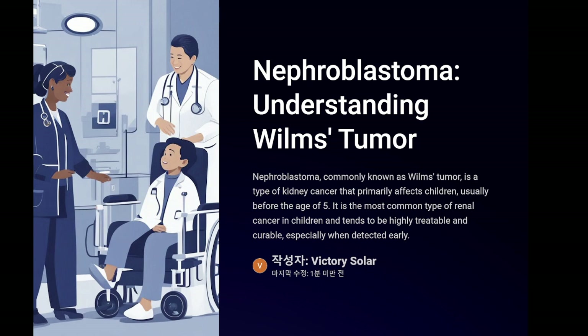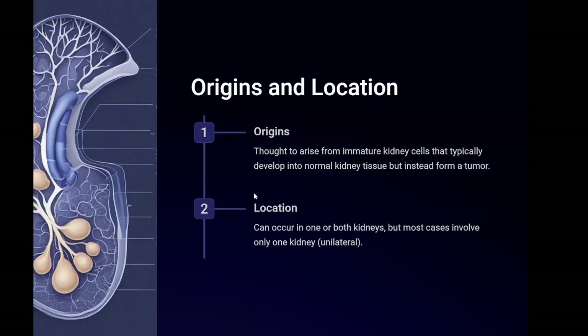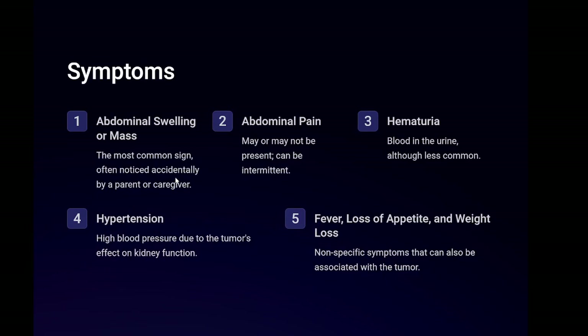Symptoms: abdominal swelling or mass is the most common sign, often noticed accidentally by a parent or caregiver. Abdominal pain may or may not be present and can be intermittent. Hematuria — blood in the urine — although less common. Hypertension — high blood pressure due to the tumor's effect on kidney function. Fever, loss of appetite, and weight loss are nonspecific symptoms that can also be associated with the tumor.